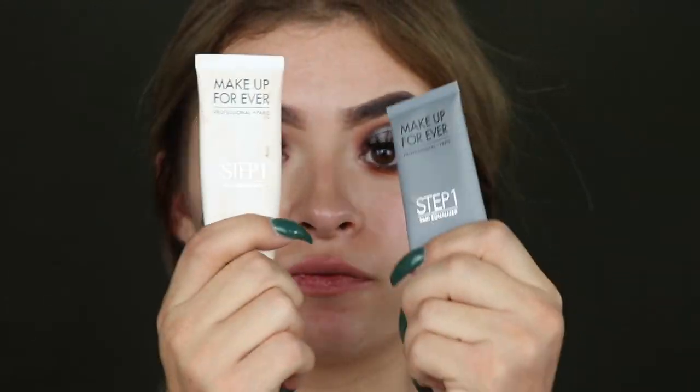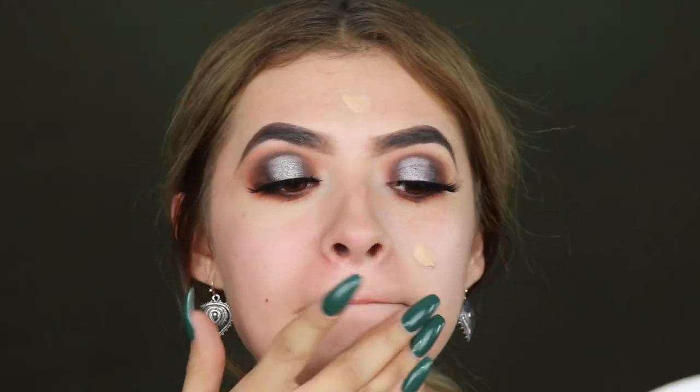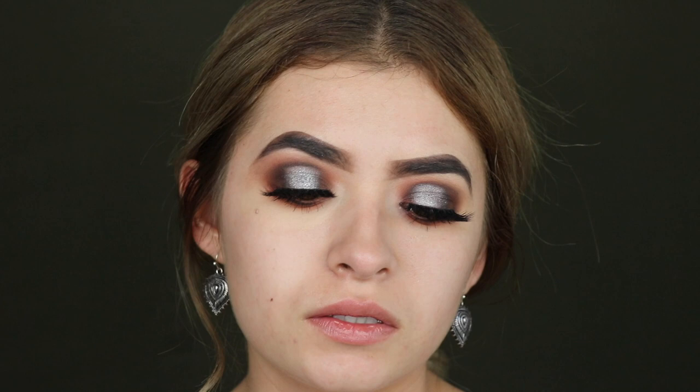Now that we have our lashes on, we're gonna move on to the face. I'm gonna take my two favorite primers and mix them both together. Then I'm using the Double Wear Foundation in the shade Ecru, and I'm gonna mix it with my illuminating drops because I want to look more glittery today.